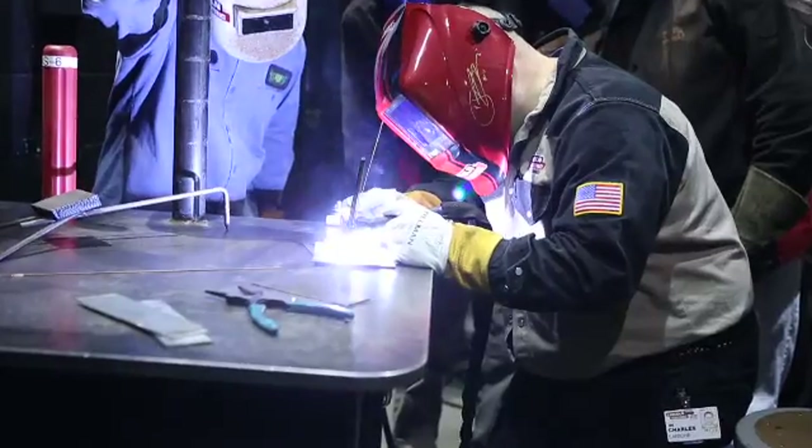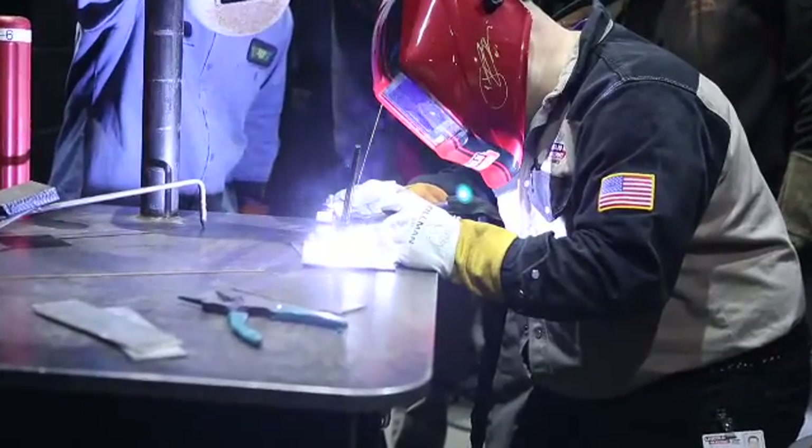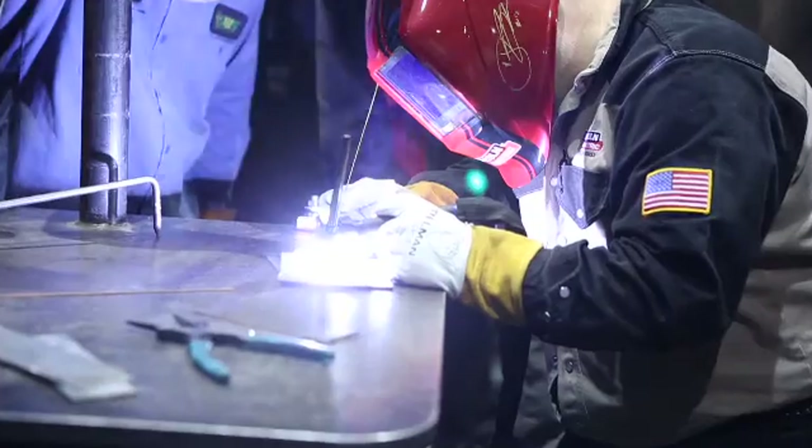For many, many years here at Lincoln Electric, we've hired young engineers, placed them into a trainee class and focused with them for 10 or 12 months, developing their skills so that they'll understand where we believe welding needs to go in our industry and so that they can be a catalyst for that longer term.